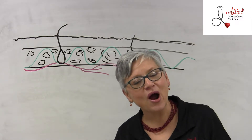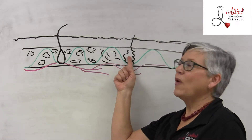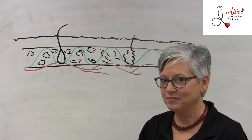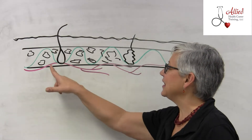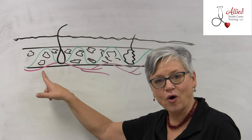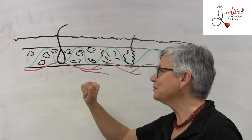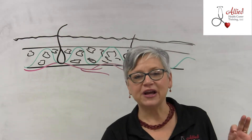Can you see how that might cause a problem? Without being able to sweat, they're not able to withstand heat very well. Plus they don't have that subcutaneous fat layer to help keep them warm or to help regulate temperature either.